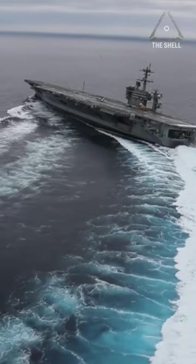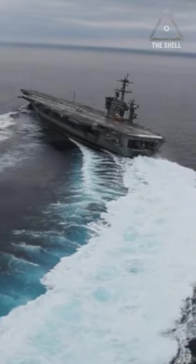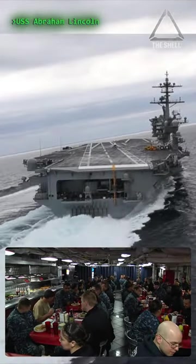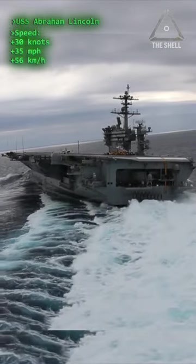Being over 1,000 feet long and weighing 100,000 tons, an aircraft carrier is a true floating city. This Nimitz class, for example, has a crew of 6,000 people. Its two nuclear reactors provide enormous power, allowing it to exceed 35 miles per hour.